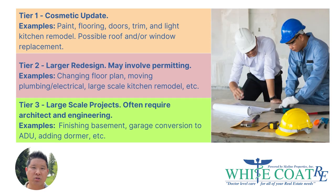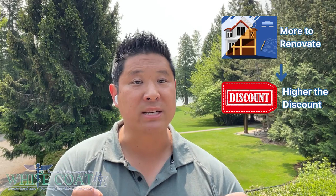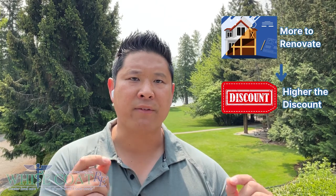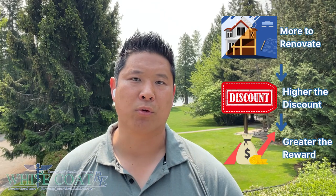Tier 3 is something that usually requires a lot of experience with contractor management and working with an architect, because it often involves things like finishing out a basement, converting a garage into a separate living space or an ADU, popping the roof off and adding a dormer to create additional square footage, or things like that. Obviously, the more work a property needs, the larger the discount the investor should be able to receive on the purchase and, hopefully, the greater the reward for completing the work will be.